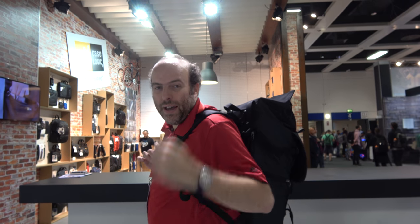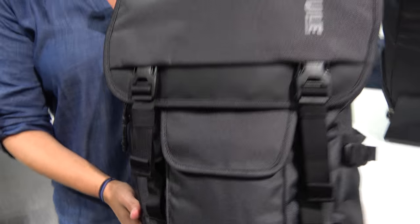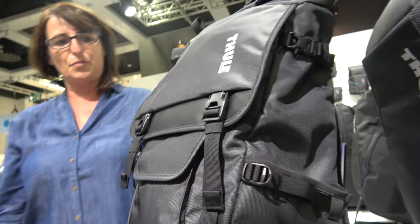Check out my Thule bag right here. This is my video blogging bag and we're here at Thule checking out all the latest bags. So hello, who are you? I'm Ann Stephens and I'm the product manager for Thule. We have some really great products here.